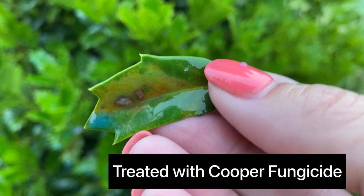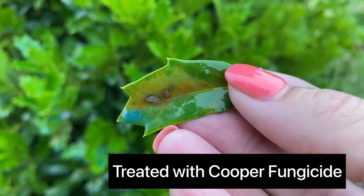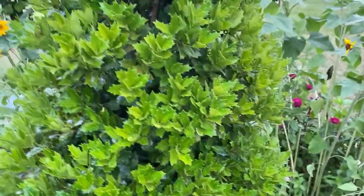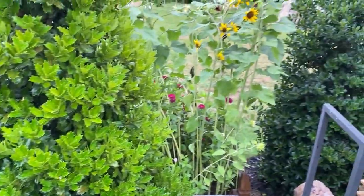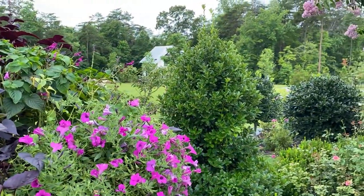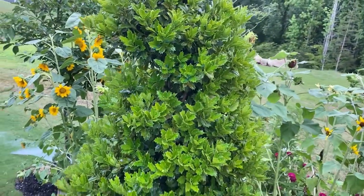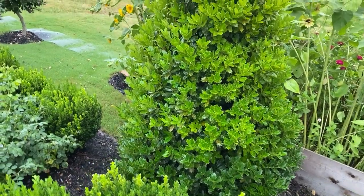I just treated this with copper fungicide and I'll throw the picture up of that product. I also feel like this tree may need some iron, so I'm going to give it some additional iron supplement — compare how light this one is to how dark green the other one is. I'd rather overdo it and treat the issue; this plant has been in the ground for three years and I would hate to lose this tree.